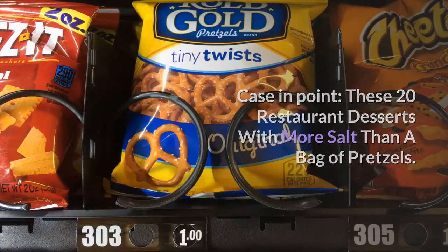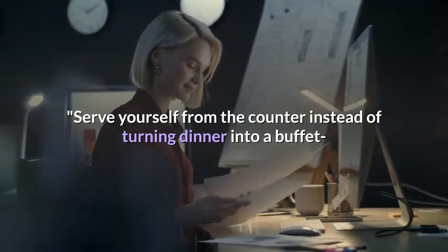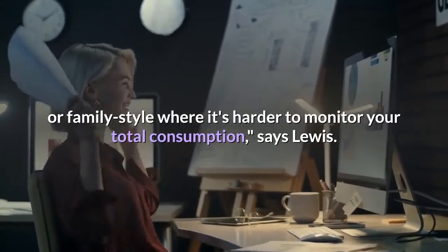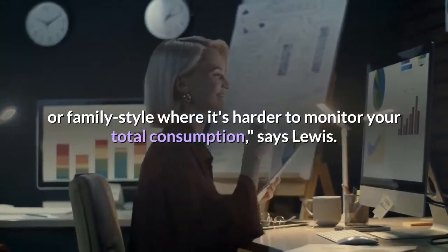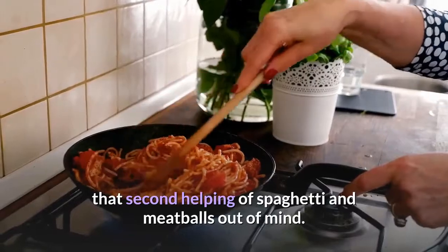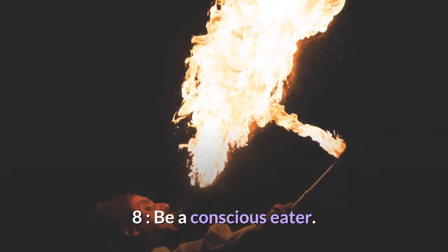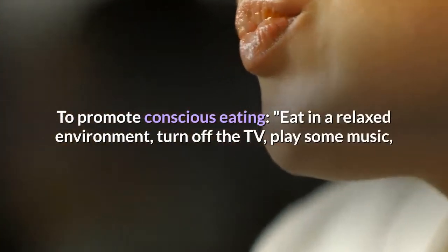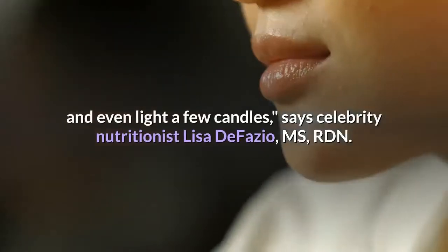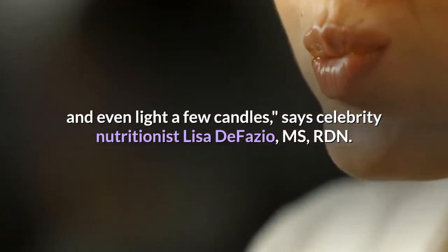Seven: ditch family-style serving bowls. Serve yourself from the counter instead of turning dinner into a buffet or family style where it's harder to monitor your total consumption, says Lewis. If it's out of sight, it's easier to keep that second helping out of mind. Eight: be a conscious eater. Eat in a relaxed environment — turn off the TV, play some music, and even light a few candles, says celebrity nutritionist Lisa DeFazio, MS, RDN.